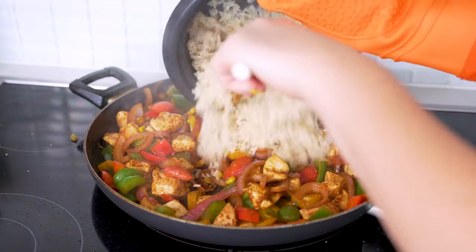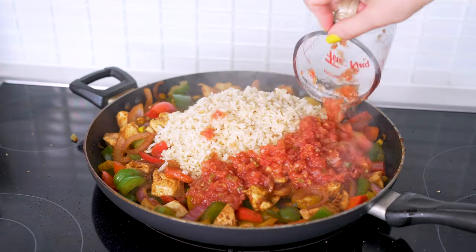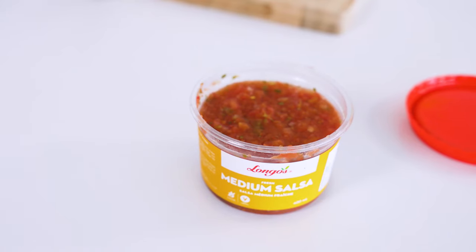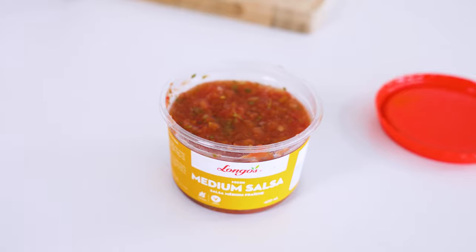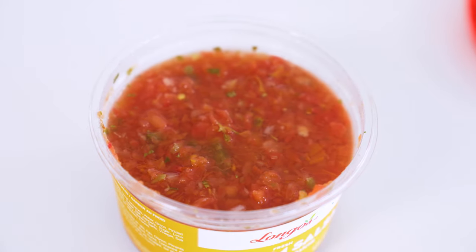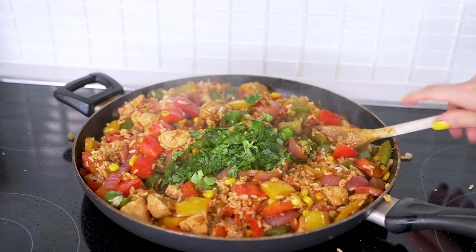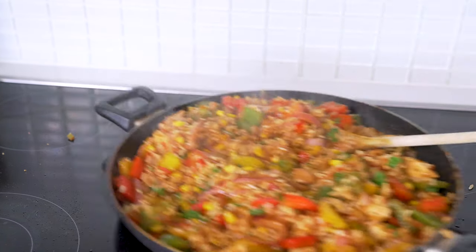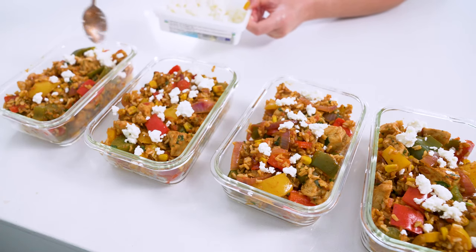Around this time your rice should be finished cooking, so go ahead and add that in along with three quarters of a cup of fresh salsa, tossing to coat. I prefer to use the fresh salsa you'll usually find with the fresh salad dressings and dips like hummus at your local grocery store in the produce section, but you can totally use jarred salsa if that's what you have on hand. Cook everything up for another five minutes, then mix in your chopped cilantro if using, and remove from heat.